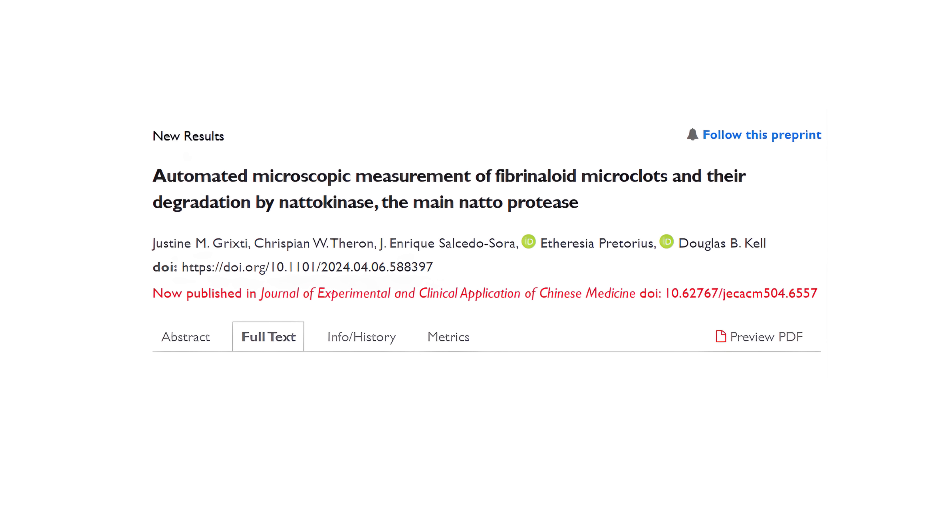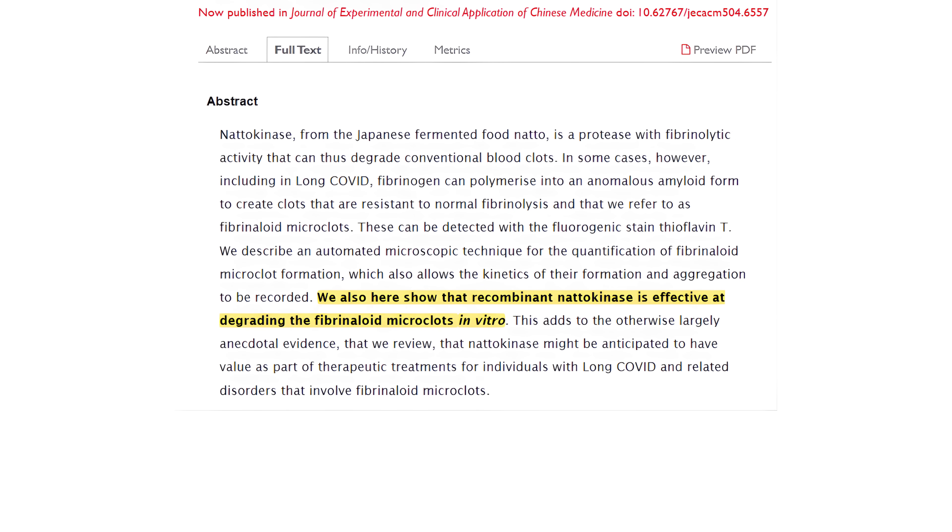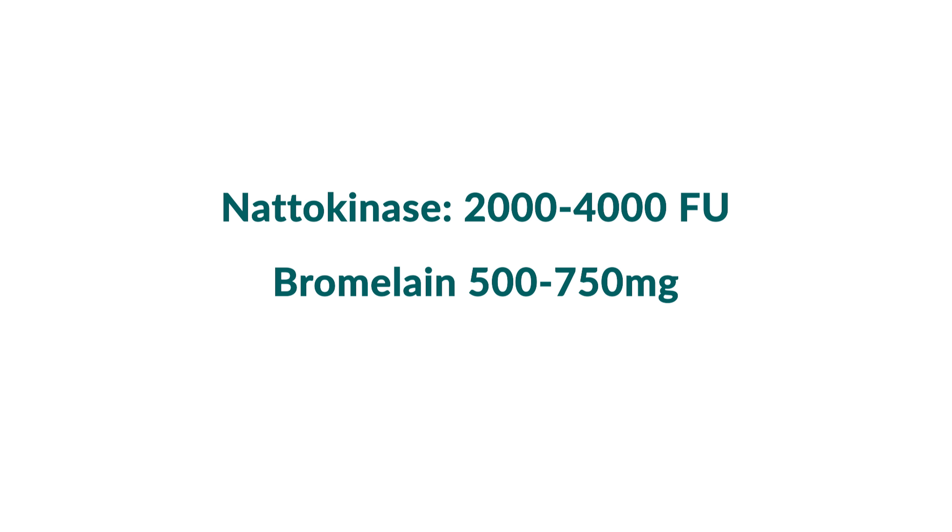Next are the systemic enzymes, which may help to directly dissolve clots themselves. One is called nattokinase — you can use between 2,000 and 4,000 FU per day. Another one is bromelain, and I recommend between 500 and 750 milligrams per day.